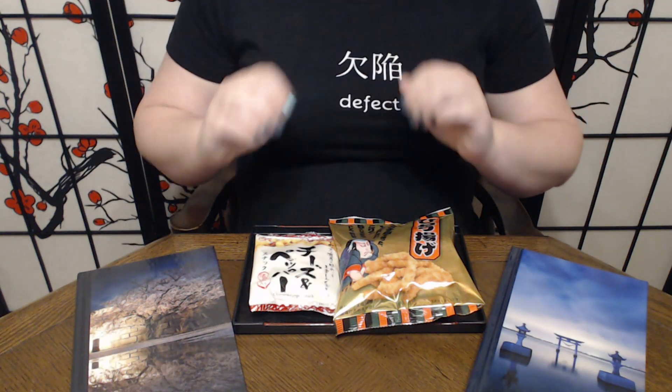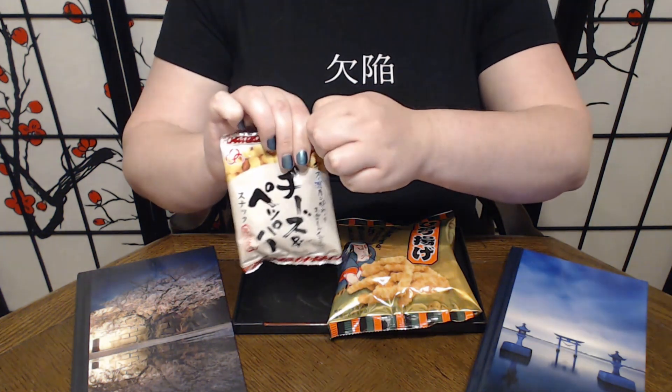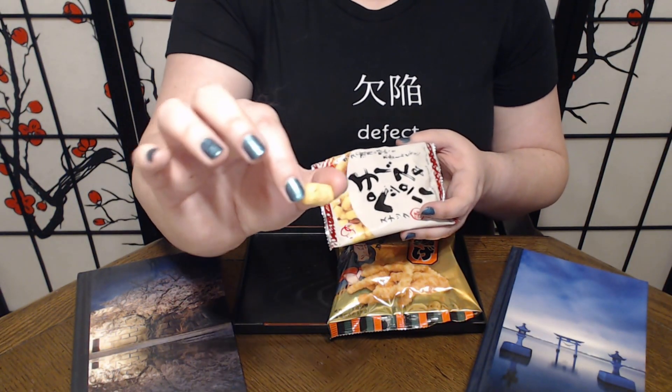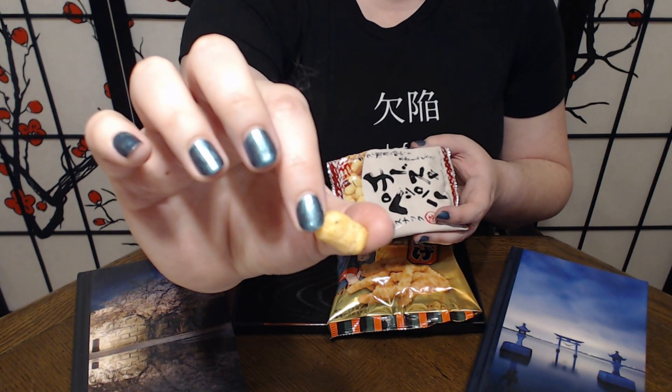Itadakimasu! Alright, starting with our cheese and pepper. And you can really see — I don't know how well you can see on camera — but yeah, you can really see the pepper.